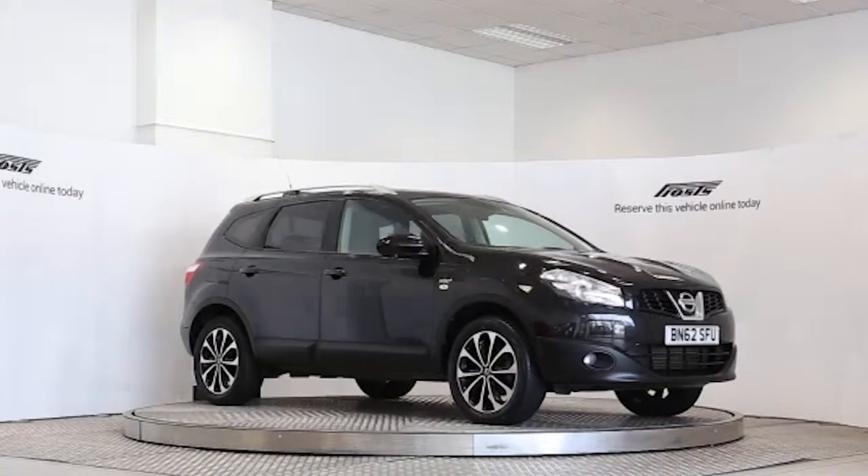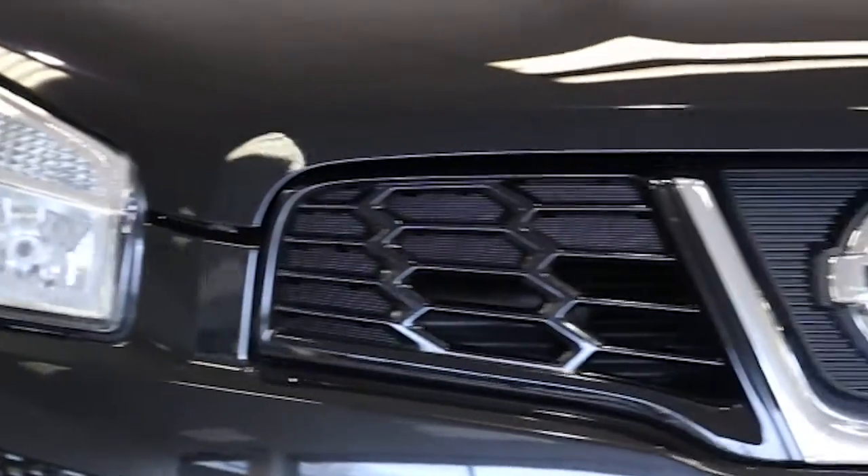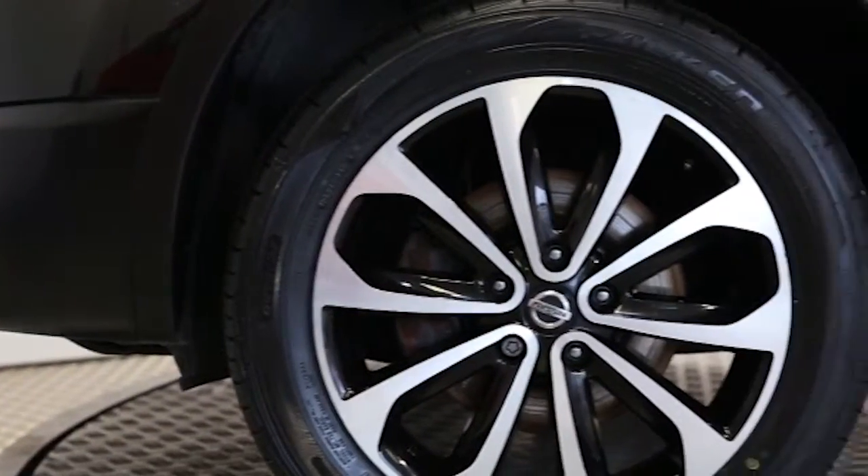Here we have a 2012 registered 5-door Nissan Qashqai Plus II N-Tech Plus with a 1.5-litre manual transmission diesel engine. The car is finished in pearl black.